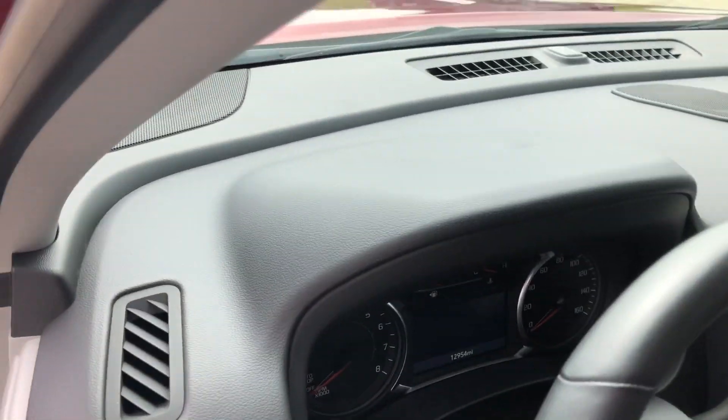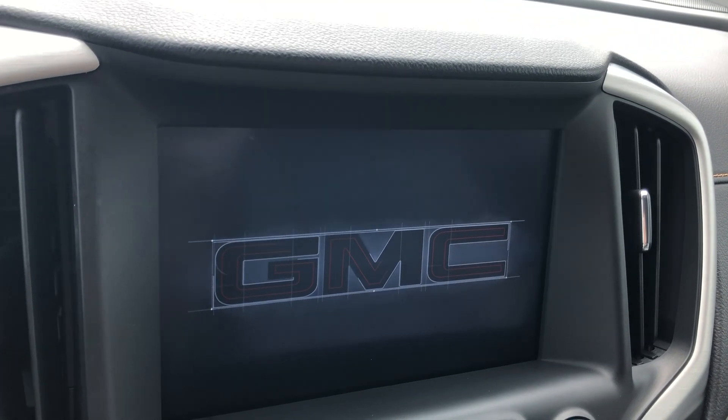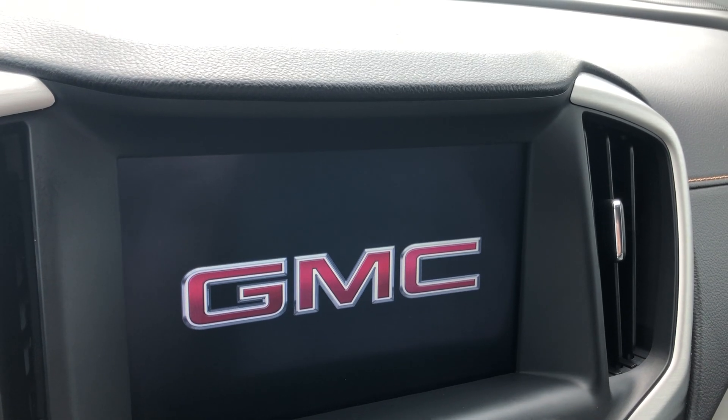Cabin features include a Bose premium sound system and a large LCD touchscreen display which houses satellite radio, Wi-Fi hotspot, hands-free calling, text and weather applications, OnStar navigation apps, and many more app possibilities.